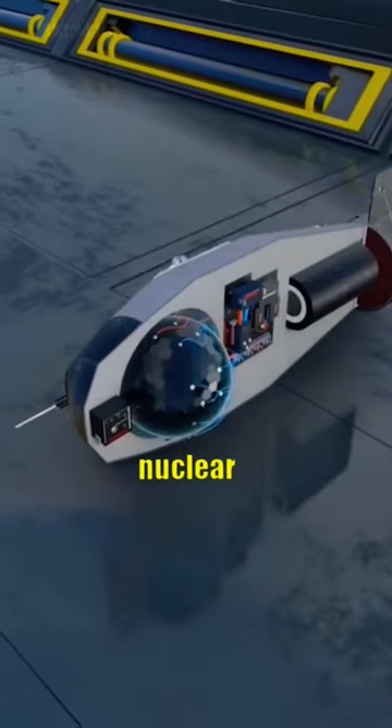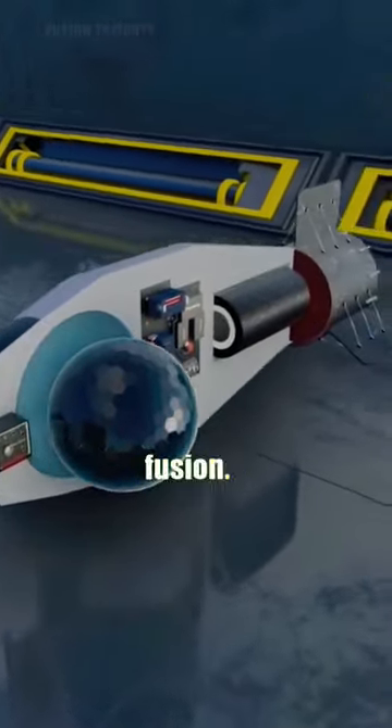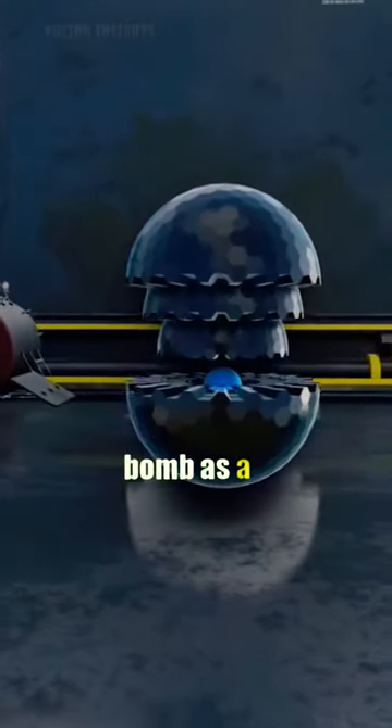Unlike atomic bombs that rely on nuclear fission, hydrogen bombs use nuclear fusion to release a massive amount of energy. To achieve nuclear fusion, hydrogen bombs contain a small atomic bomb as a trigger.